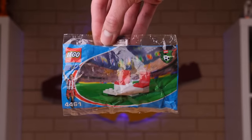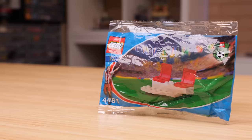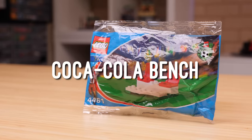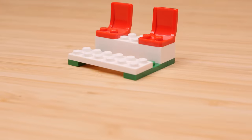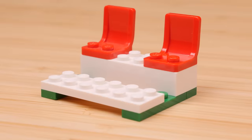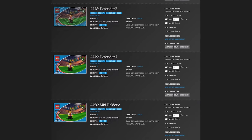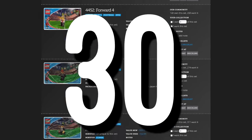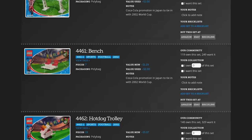That didn't stop me from spending $6 on probably the most underwhelming set of all time. Allow me to introduce you to the Coca-Cola Bench Polybag, a set so simple it doesn't even include instructions. This completely mediocre set begs two questions: why does it exist, and what makes that bench Coca-Cola? Well, this polybag is part of a series of no less than 30 tiny football-themed sets released in 2002 in collaboration with Coca-Cola.